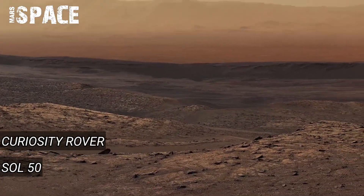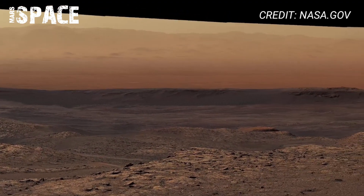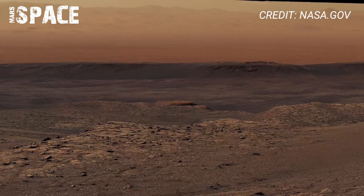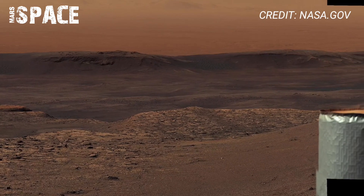NASA's Curiosity rover has revealed the hidden face of Mars. Let's explore Earth's most stunning discoveries captured from the red planet itself. On Sol 50, Curiosity took its very first color photo showing the Martian plains. It discovered sedimentary rocks that hinted at ancient riverbeds and lakes.